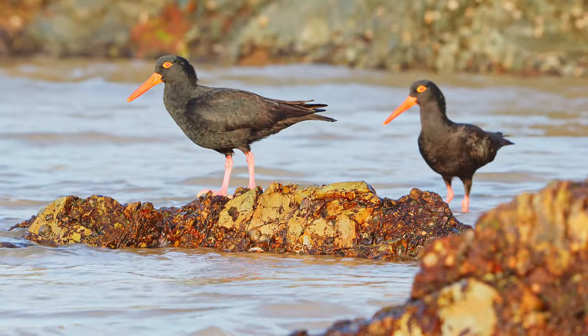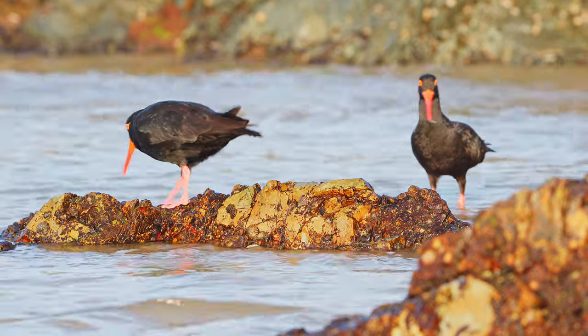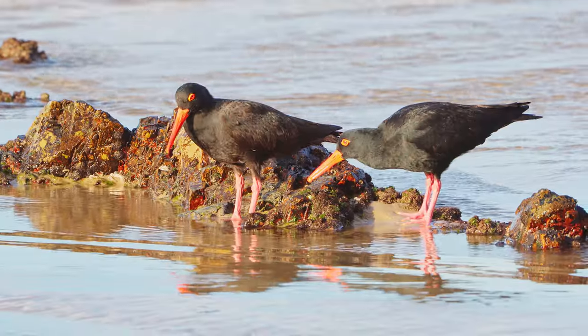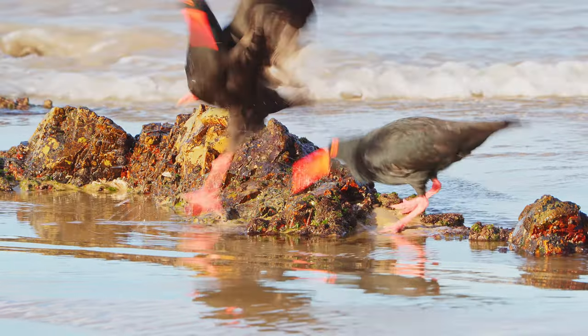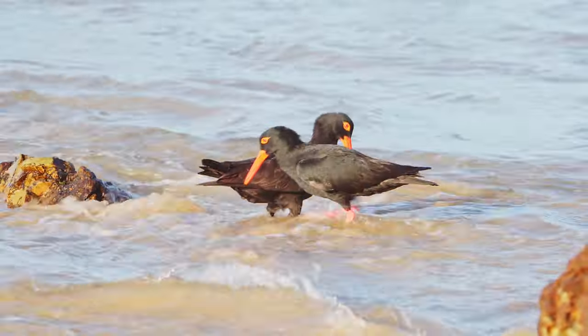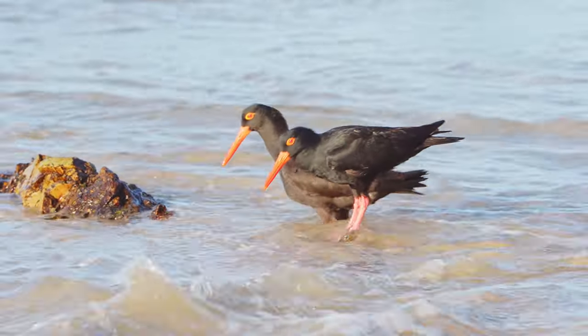Sooty oystercatchers are normally found in pairs or groups of up to four birds. These two birds seemed to get along quite well — at least until this point. I don't know what that bird did, but the other one let him know about it. But they were right back to being friends again.